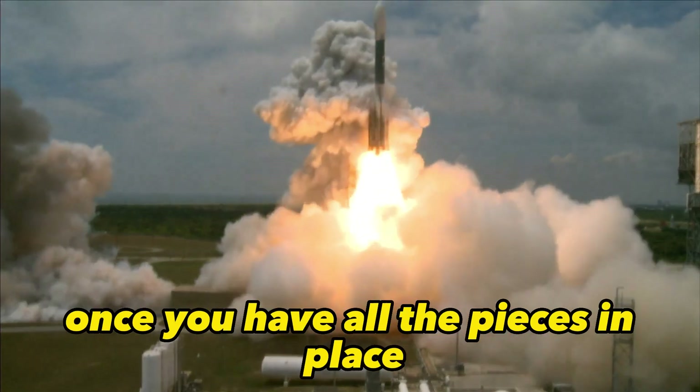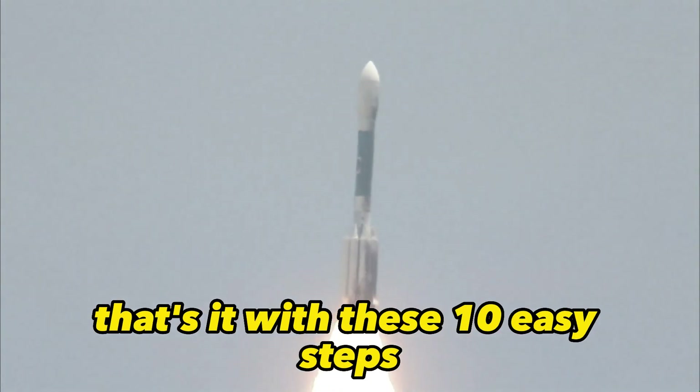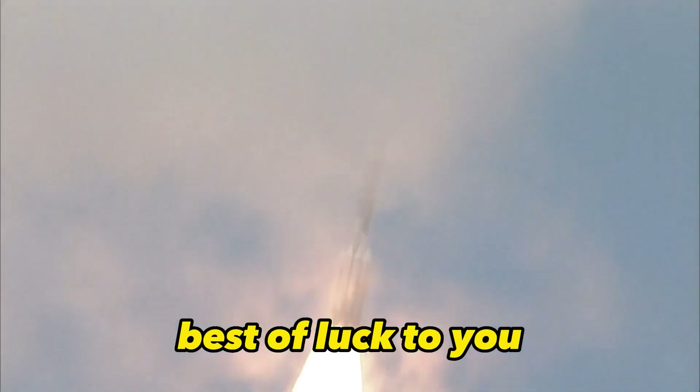Step 10: Launch your business. Once you have all the pieces in place, it's time to start selling and promoting your products or services. That's it. With these 10 easy steps, you'll be well on your way to building a successful e-commerce. Best of luck to you.